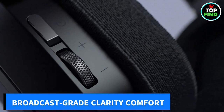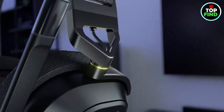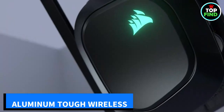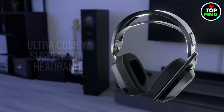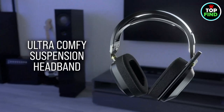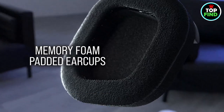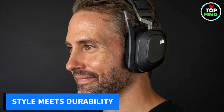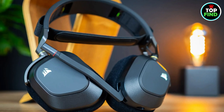The broadcast-grade microphone ensures crystal-clear voice capture, while plush memory foam earpads and a stress-free floating headband provide comfort for hours. Built tough with aluminum reinforcement, this headset offers up to 60-foot wireless range and 20 hours of battery life. Plug in and charge while gaming, and experience high-fidelity 24-bit/96kHz sound via USB wired connection. Elevate your gaming with the Corsair HS80 RGB Wireless — style meets durability for the ultimate gaming journey.